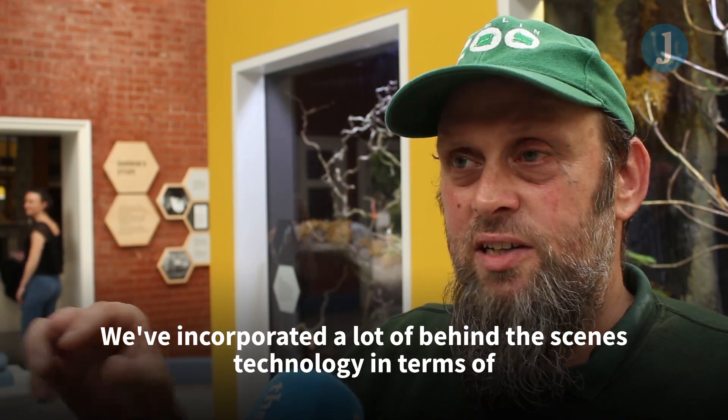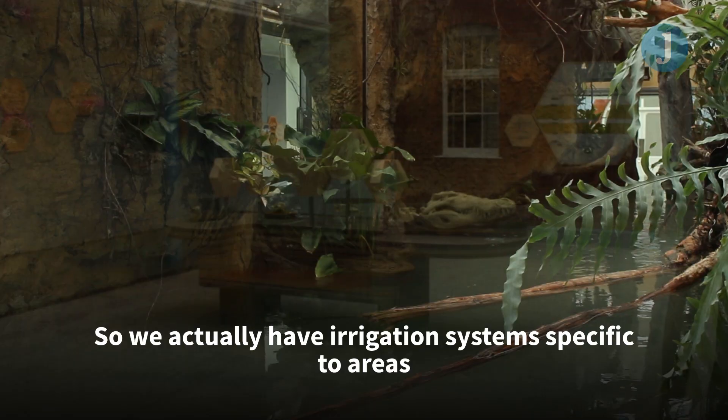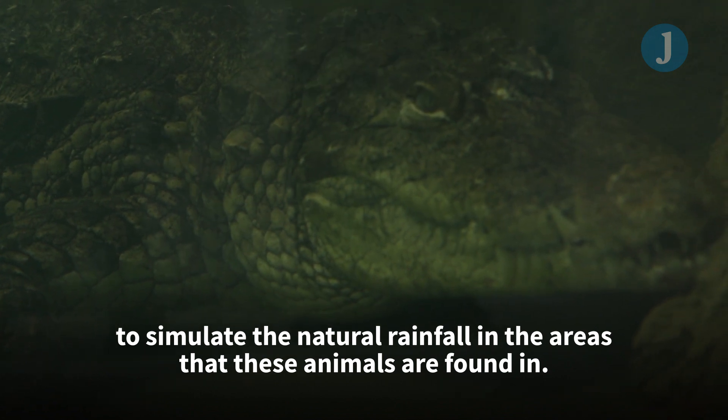We've incorporated a lot of behind-the-scenes technology in terms of managing their rainfall cycles for these animals. We actually have irrigation systems specific to areas to simulate the natural rainfall in the areas these animals are found in.